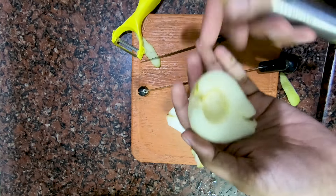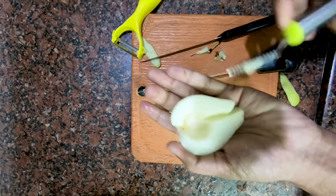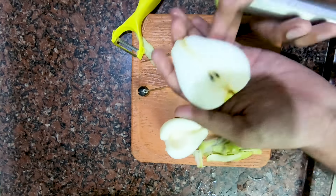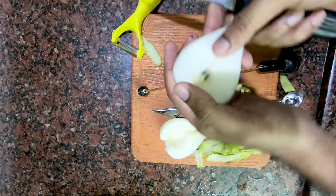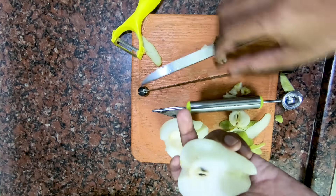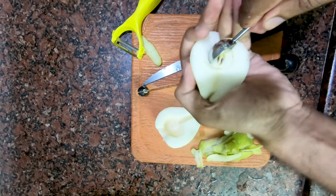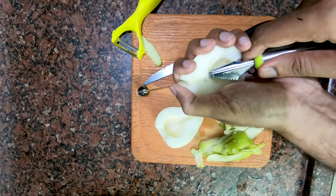Now we have removed the central core. If you can see any fibrous tissue, use the fruit carver to remove it. Repeat the same procedure for the other half — remove the fibrous part using the fruit carver.